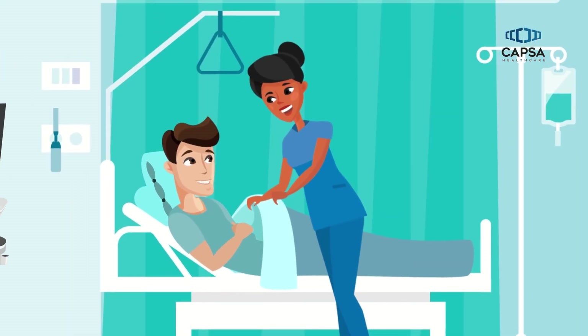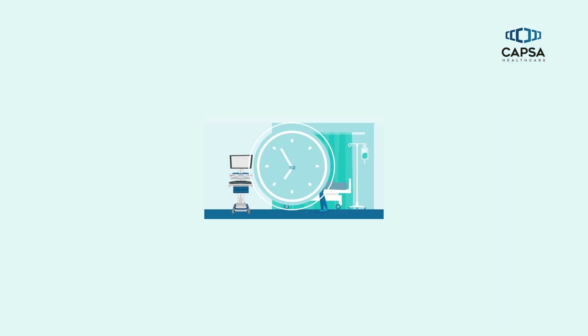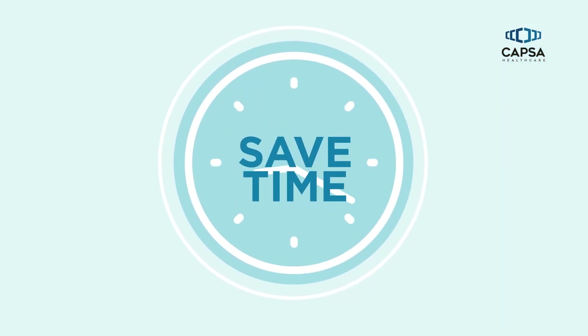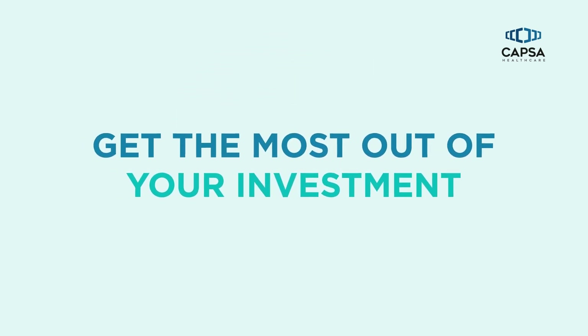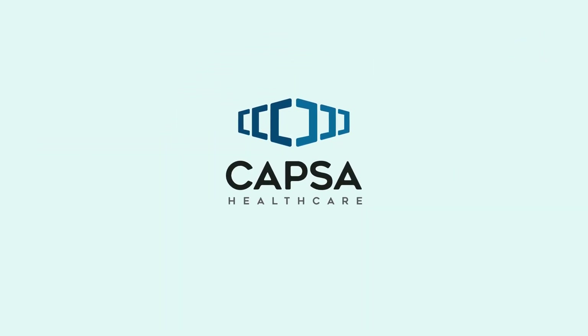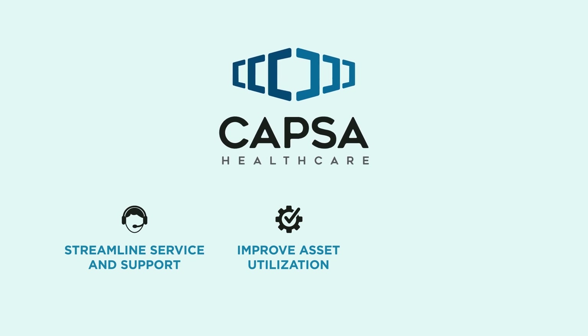This allows clinicians to spend more time with patients and less time with technology. Save time managing and monitoring the performance of your cart fleet and get the most out of your investment. Contact Capsa Healthcare for a demonstration to learn how InSight can help you improve asset utilization, streamline service and support, and maximize the value of your cart fleet.